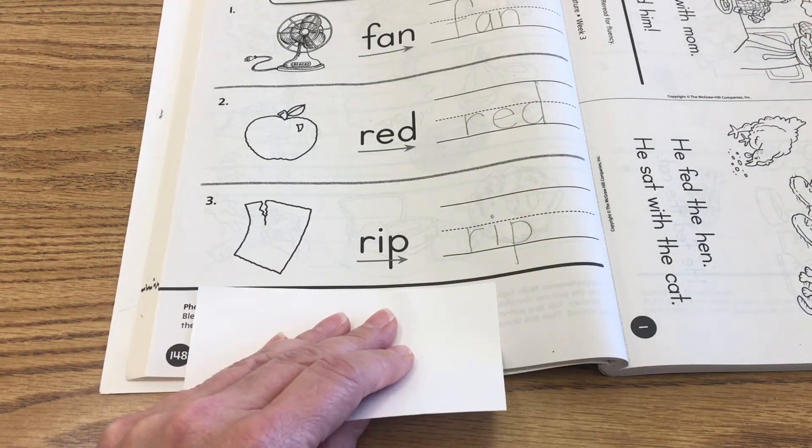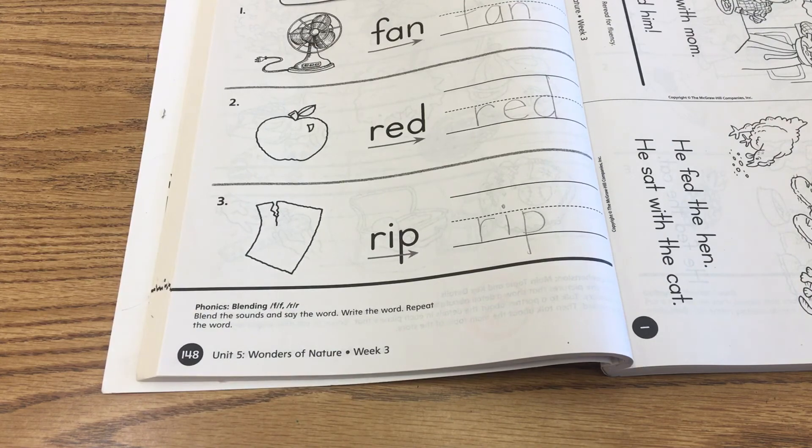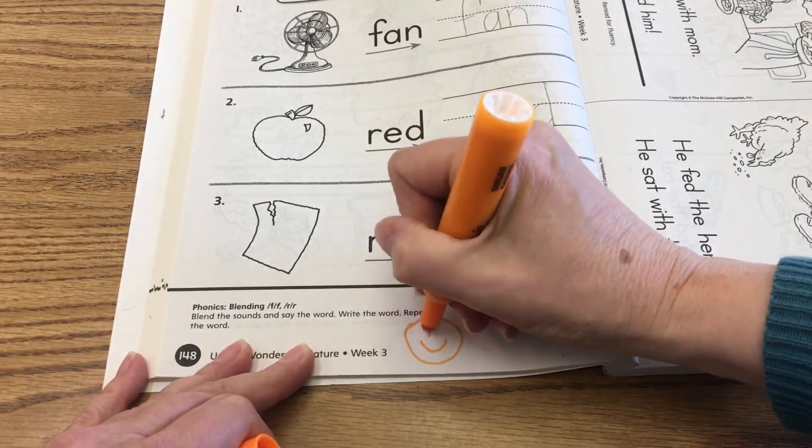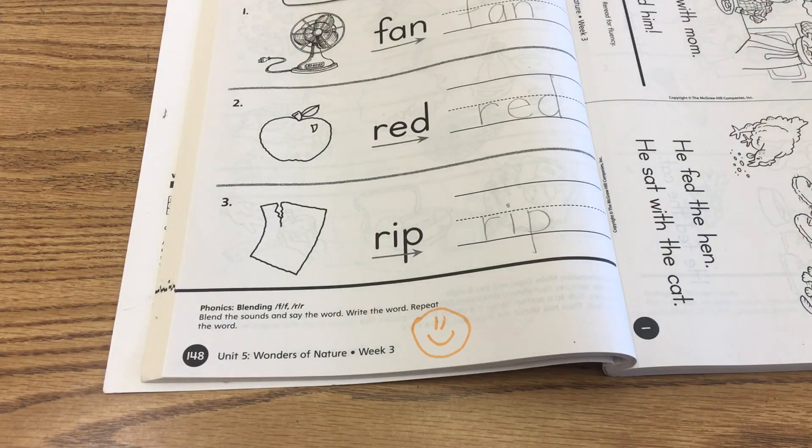Go ahead and get your highlighter. Give yourself an exit ticket. We're finished with this language arts lesson for today. Good job, boys and girls!